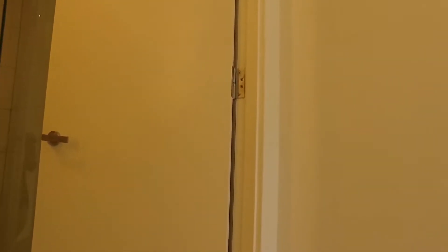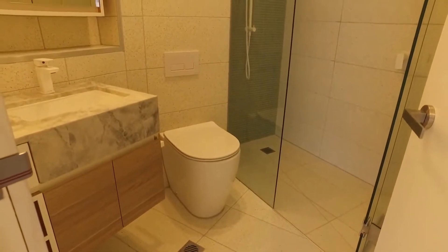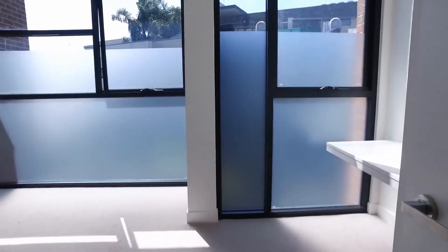Heading upstairs now, straight ahead we have the second bathroom — beautifully finished, really lovely. The second bedroom features a light well, built-in robes, a grand amount of space, plenty of natural light, and windows in the corner. The master bedroom has a study space, plenty of windows, and built-in robes as well.